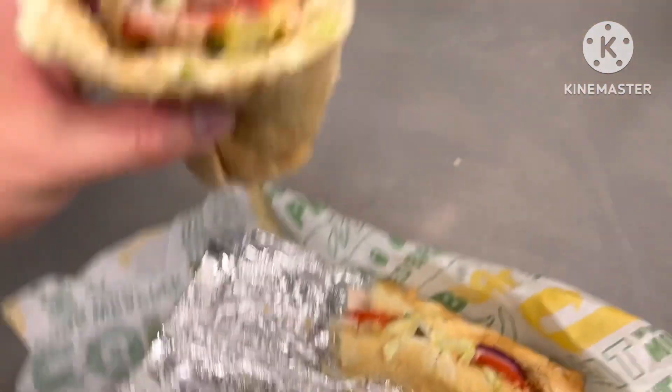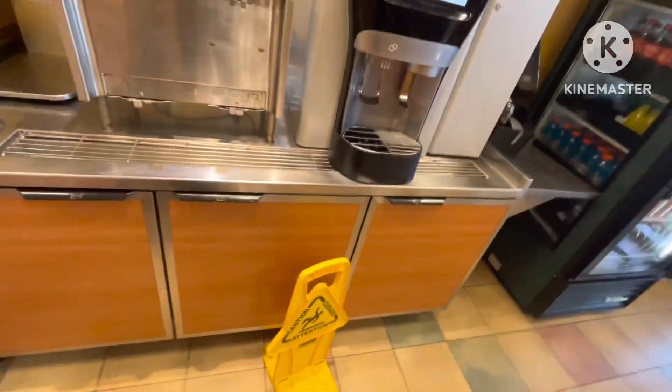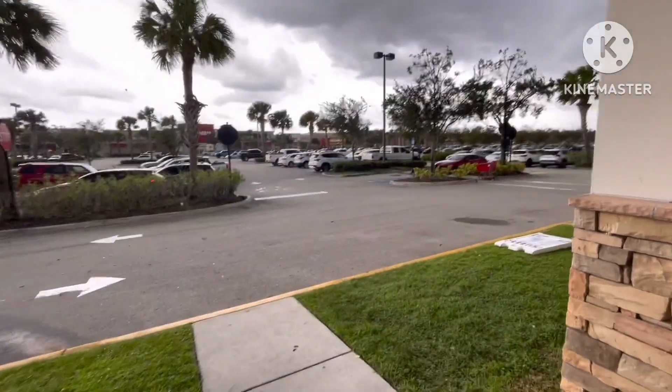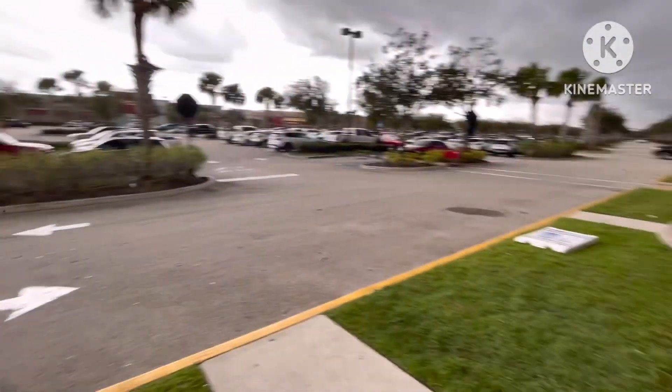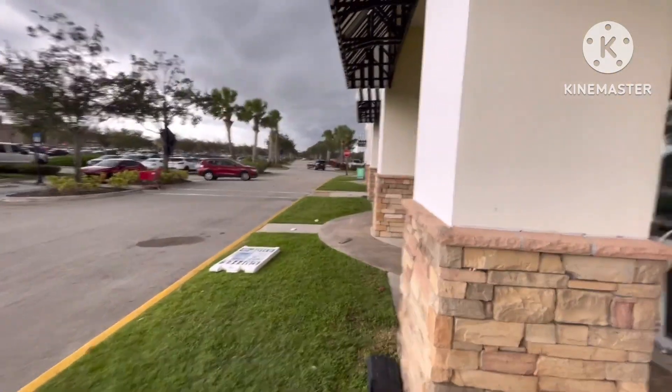Coworker banter — what's up guys. There's a hurricane coming, whatever the name is. It's looking crazy, just looks kind of crazy, not gonna lie.